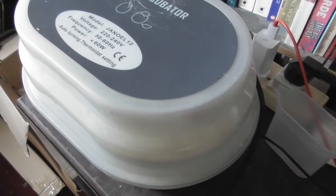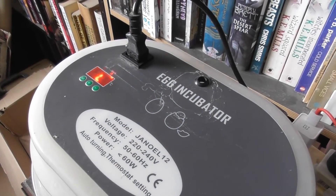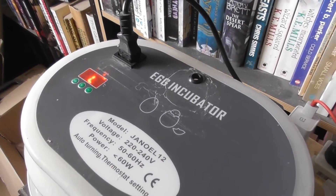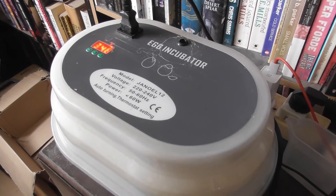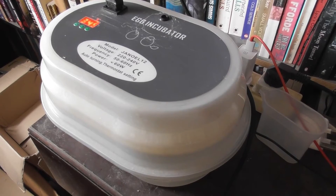So here's one of our incubators. The temperature is just coming up to what it needs to be. But in 28 days' time, hopefully we'll be having ducklings hatching in here.